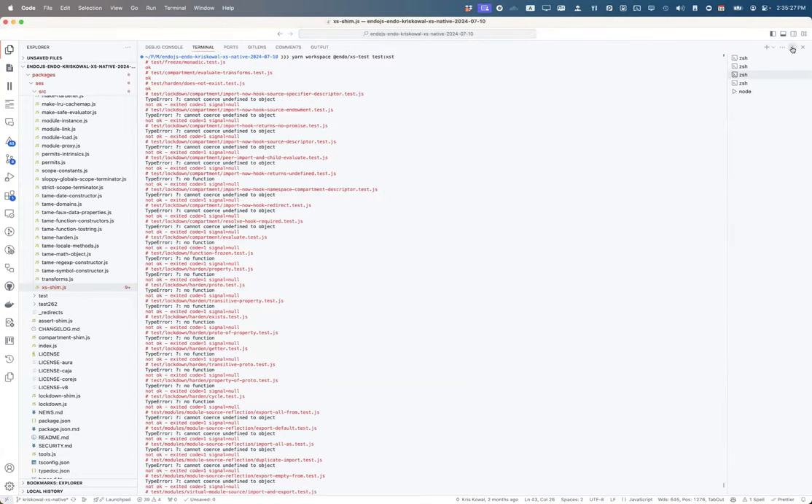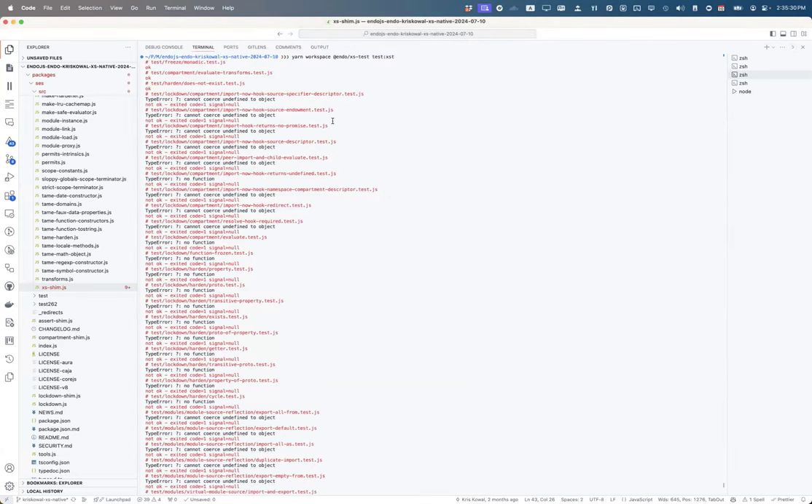I've sorted enough thoughts in my mind to try to ask a pointed question. Sharing screen — do you confirm that these are the errors you get on your end, Chris? That those errors are not something weird on my end when I run the XST tests?